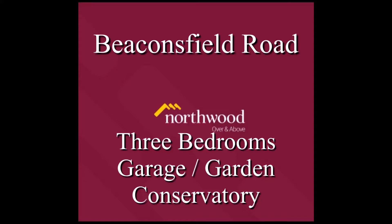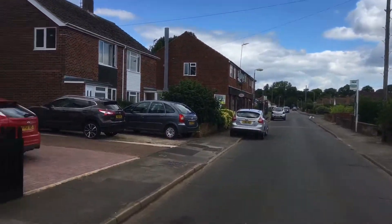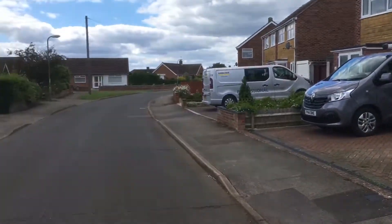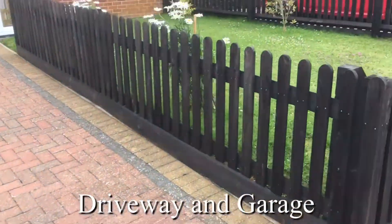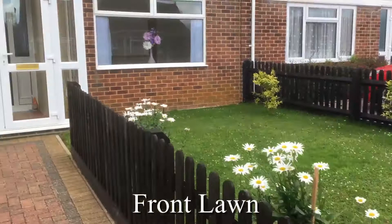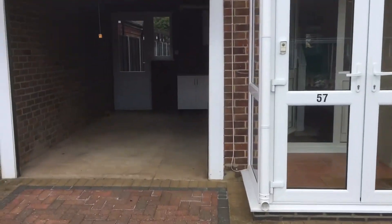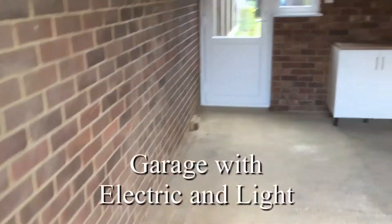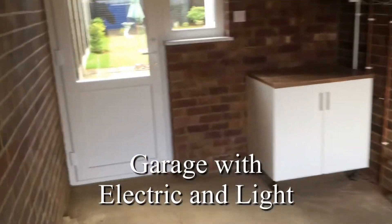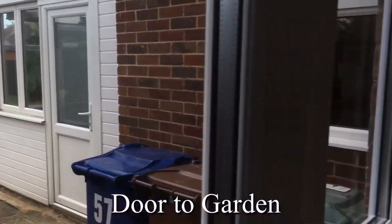Hello and welcome to Beaconsfield Road in Banbury, a sought-after residential area. This property has driveway parking, a garage, and a front garden as well as rear gardens. The property has been finished impeccably. Let's take a look at the garage before we go inside — it has electric and light, and there's a glimpse of a wonderful rear garden.